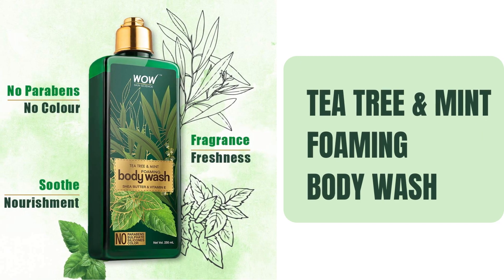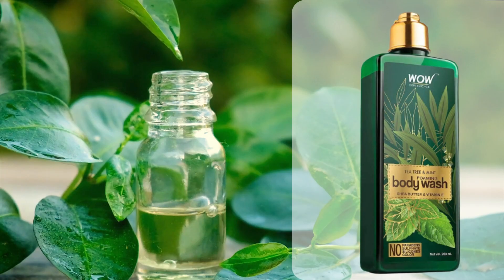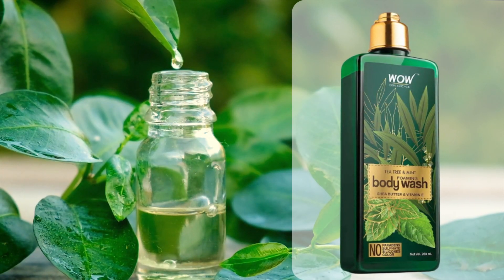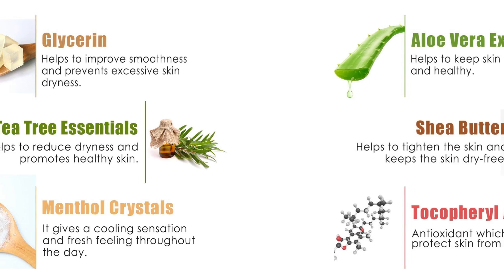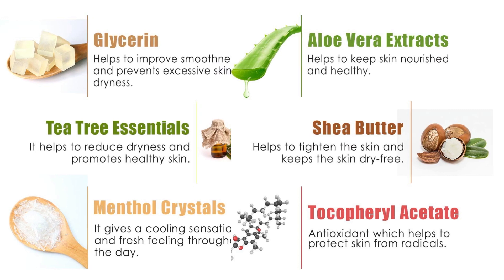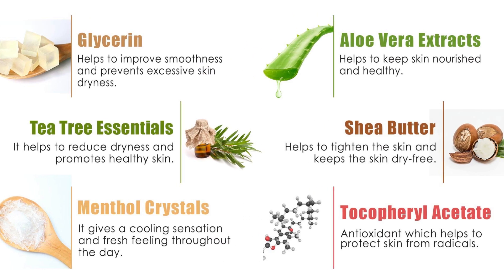Number 4: Tea Tree and Mint Foaming Body Wash. Wow Skin Science Tea Tree and Mint Foaming Body Wash has a cool minty camphorous fragrance that feels like a shot of instant energy. This body wash has been enriched with premium bioactives such as pure shea butter, tea tree and peppermint essential oils, and vitamin E to give your skin healing, nourishing and reviving care.